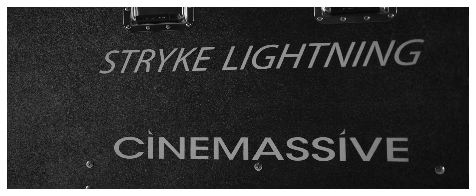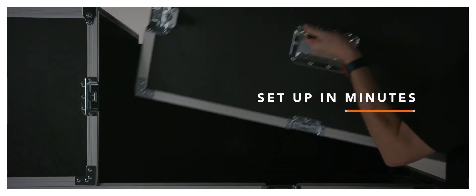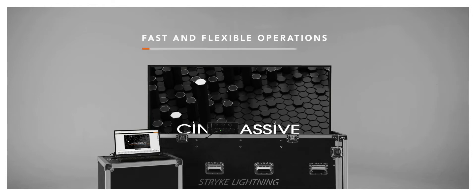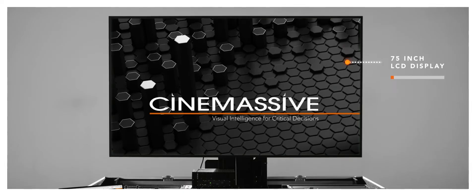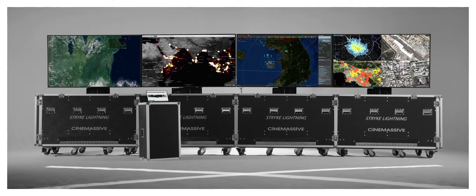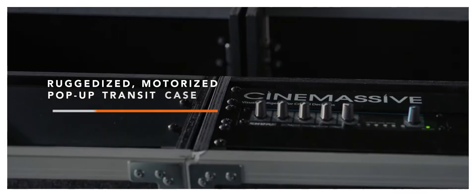The most portable visualization system on the market. This completely ruggedized system is designed to deploy in minutes, wherever you need it, for fast and flexible operations. Built for easy expansion in the field, you can configure your system with up to four displays, each packed in a motorized pop-up transit case, perfect for portable command centers.